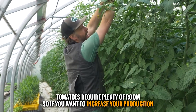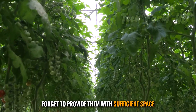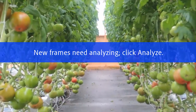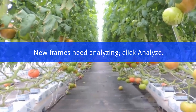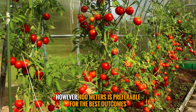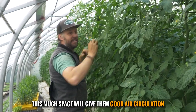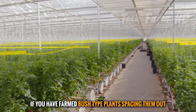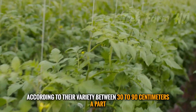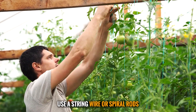When deciding where to plant in the greenhouse, consider how much room plants need and where you can easily support rods or trellises. Tomatoes require plenty of room, so provide them with a minimum of 50 centimeters — though 100 centimeters is preferable for the best outcomes. This space will give taller plants good air circulation. If you have farmed bush-type plants, space them according to their variety, 30 to 90 centimeters apart. To support your tomato plants in the greenhouse, use a string, wire, or spiral rods.